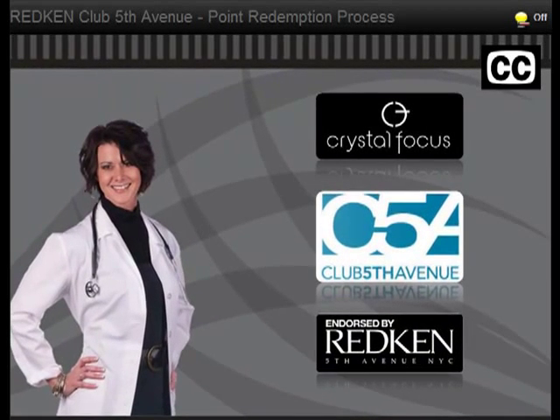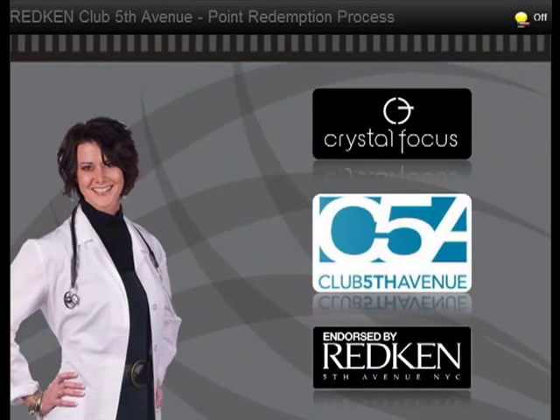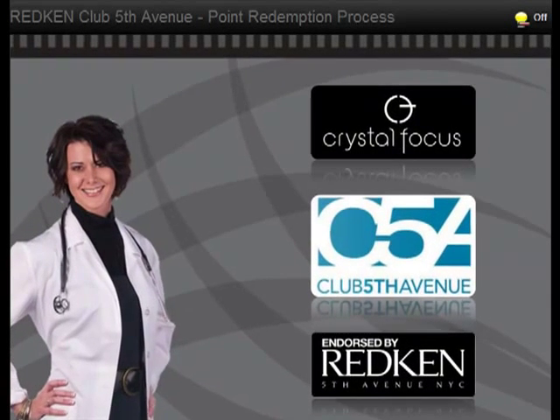Do you have Redken Club Fifth Avenue points that you would like to redeem for Crystal Focus Success products and services? This quick step-by-step tutorial will show you how.